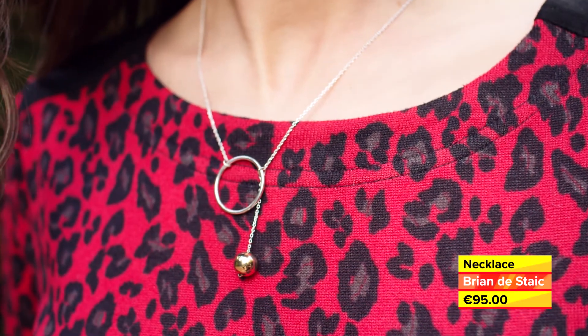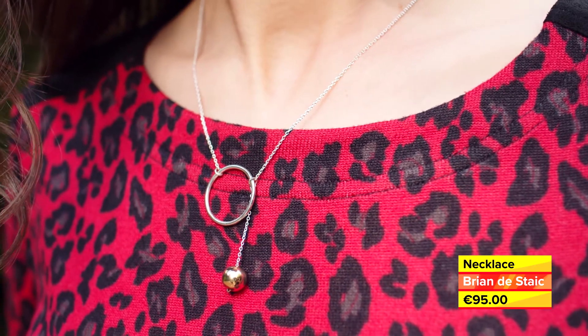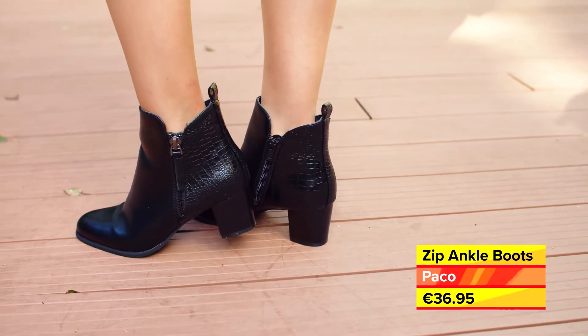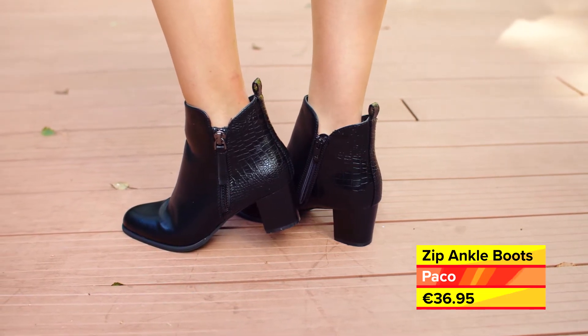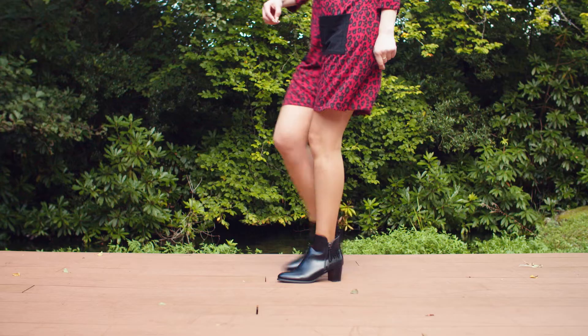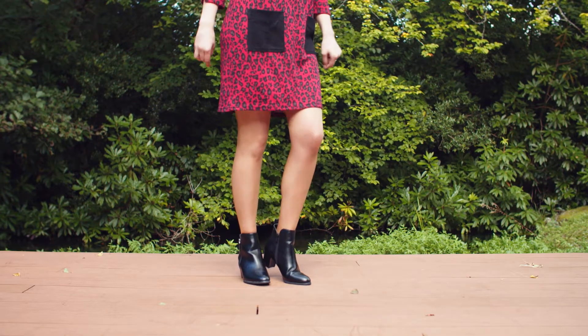We have paired it with this pretty necklace from Brian de Staic Jeweller and finished the look with these side zip ankle boots with crocodile print detail. The gentle curve around the ankle elongates the leg and makes them flattering to wear with both trousers and dresses.